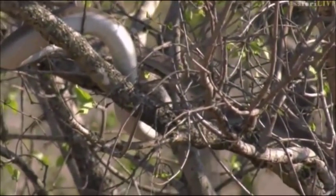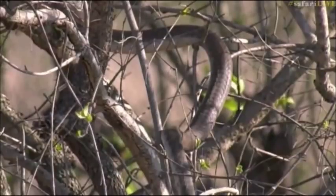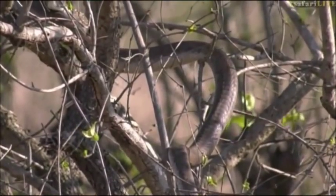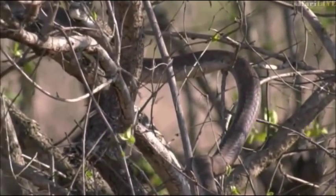It's able to maneuver itself in such a way that it's never really entangled — it always has an opportunity to possibly hunt. Absolutely stunning. I'm so excited right now.